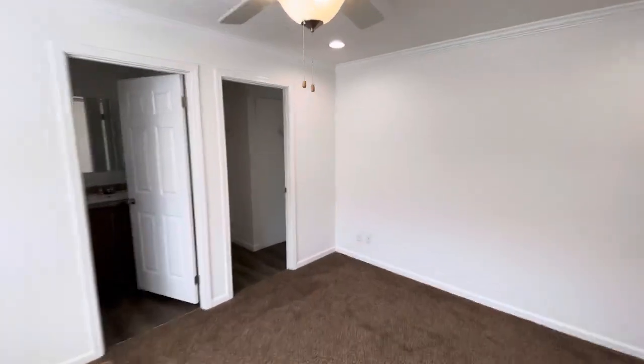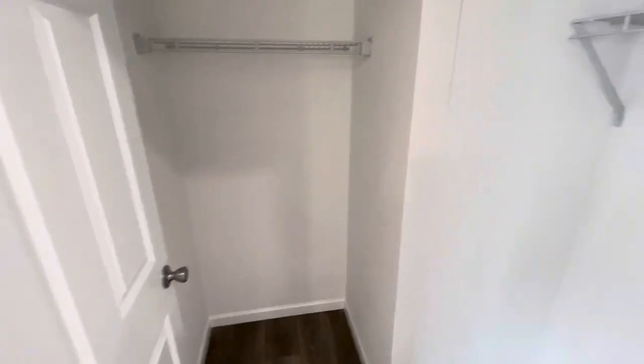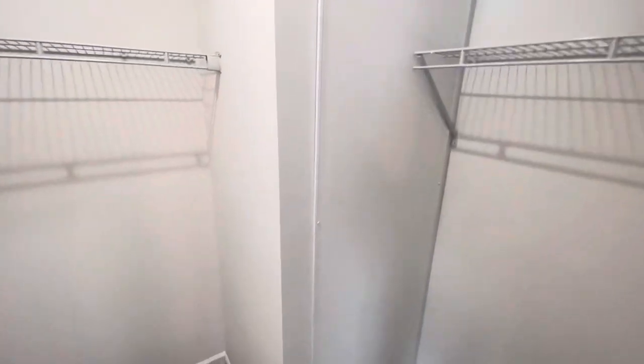So this is the master bedroom. There's even a light in here. The water heater is behind that panel.